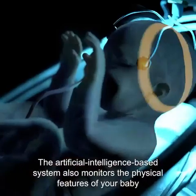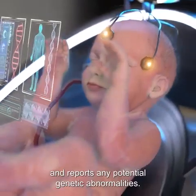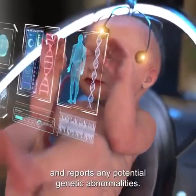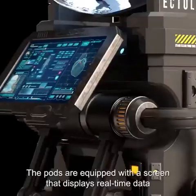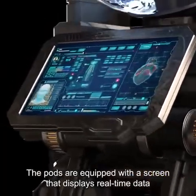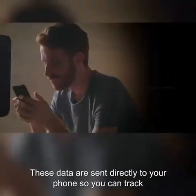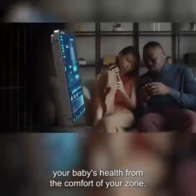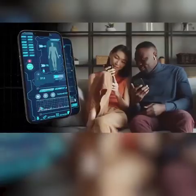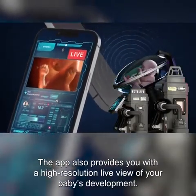The artificial intelligence-based system also monitors the physical features of your baby and reports any potential genetic abnormalities. The pods are equipped with a screen that displays real-time data on the developmental progress of your baby. These data are sent directly to your phone so you can track your baby's health from the comfort of your home.